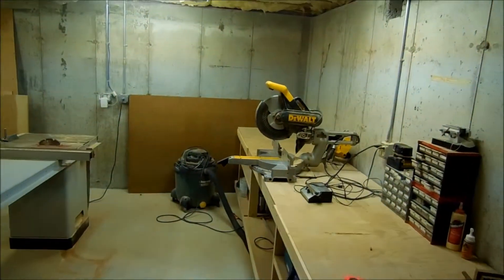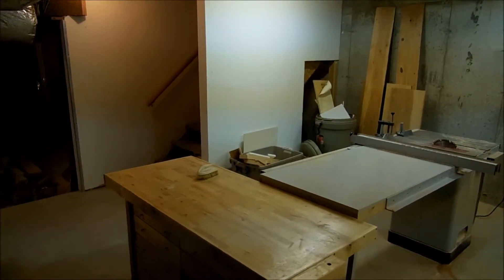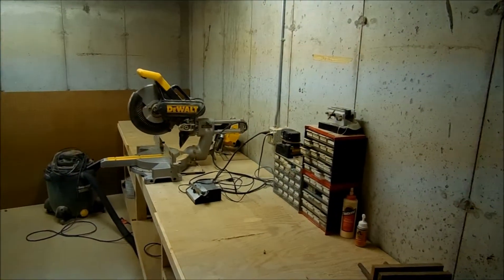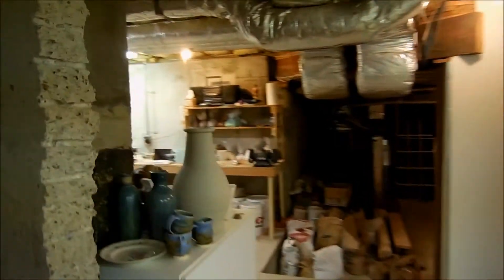And this is my workshop, which is really nice to have right next to my pottery studio. I think I'm really lucky. I used to do a lot of woodworking, and I still like to. I think it's really good, if you have a shop, to be able to do that.